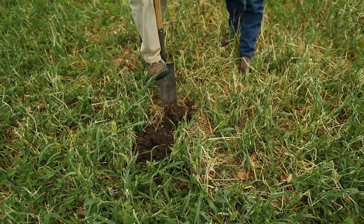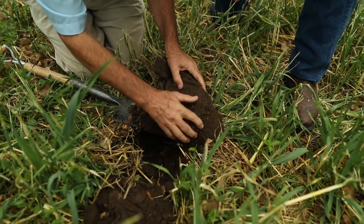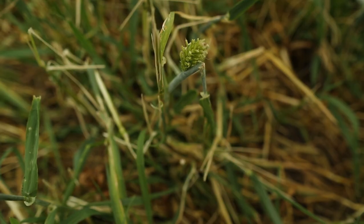Here in western South Dakota, we have a drastically different moisture situation than East River, South Dakota. Anything you can run through the cow — graze it and leave nutrients where they're at, create residue — and you're not transporting those bales, that hay, from the field back to your home place.